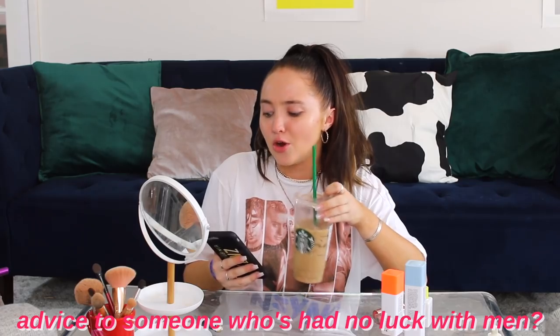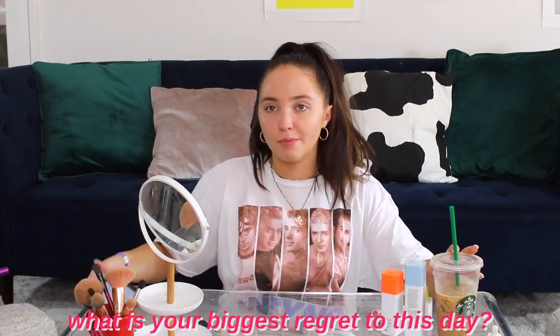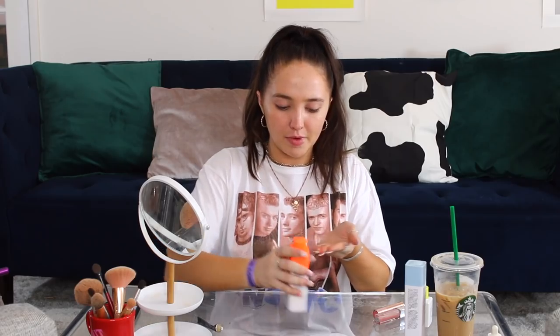I forgot I had to answer these questions. Let's see what you guys are asking me today. 'Advice for someone who has had no luck with men ever — comment down below.' What is your biggest regret to date? By the way, I'm putting on my C-Firma cream.